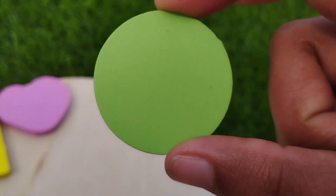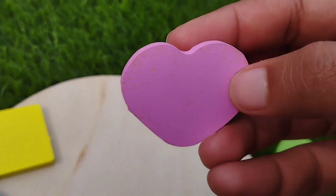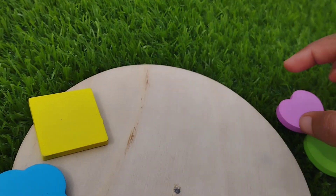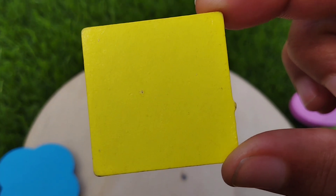Circle. This is a circle shape. This is a heart shape. The next shape is square. This is a square shape.